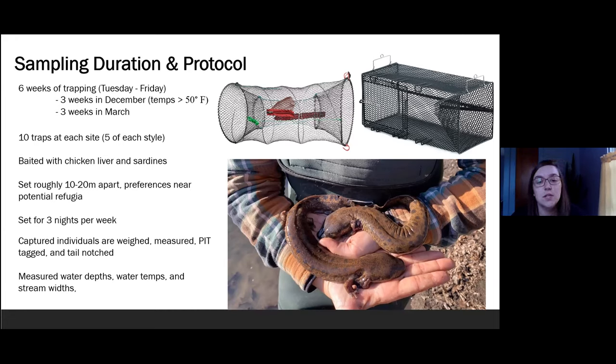I used a combination of collapsible hoop traps and rectangular minnow traps, which can be seen in the top right corner for comparison. These were set from the bank and baited with either sardines or chicken livers. They were set with 10 traps at each of the four sites for a total of 40 traps each week. I set the traps at least 10 to 20 meters apart, emphasizing placement in locations near potential refuge such as tree roots, fallen tree limbs, and log jams.